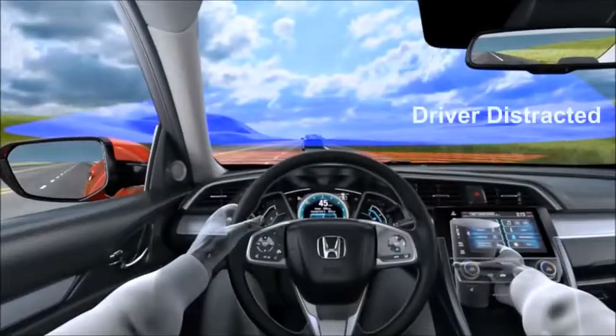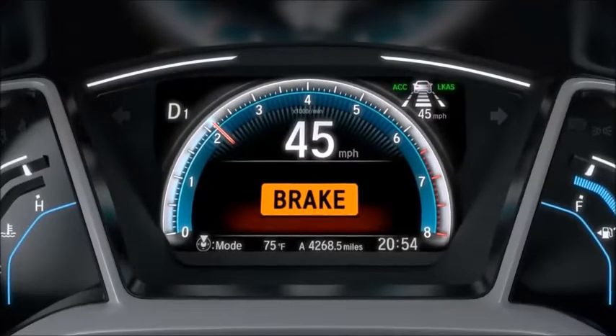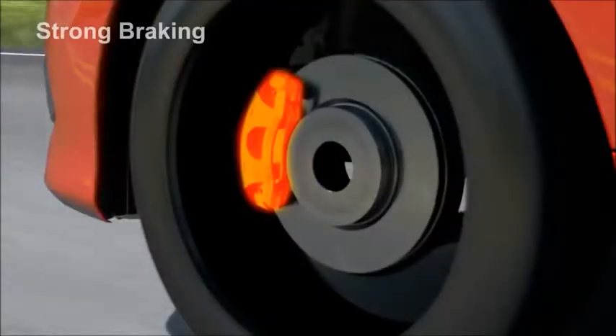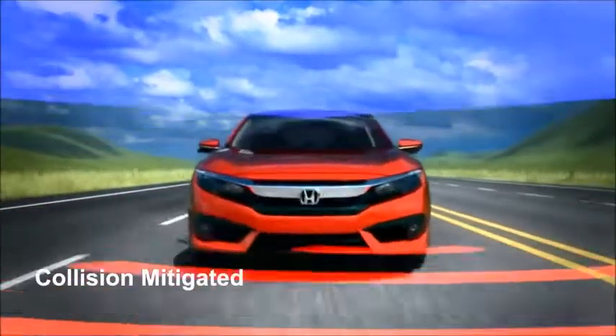In this example, the driver is distracted when he drops a cup of coffee. The fast approaching vehicle in front triggers the forward collision warning. At first, the automatic braking may be moderate, and then progressively stronger. The system applies the brakes until a safe speed differential is achieved and the collision is mitigated.